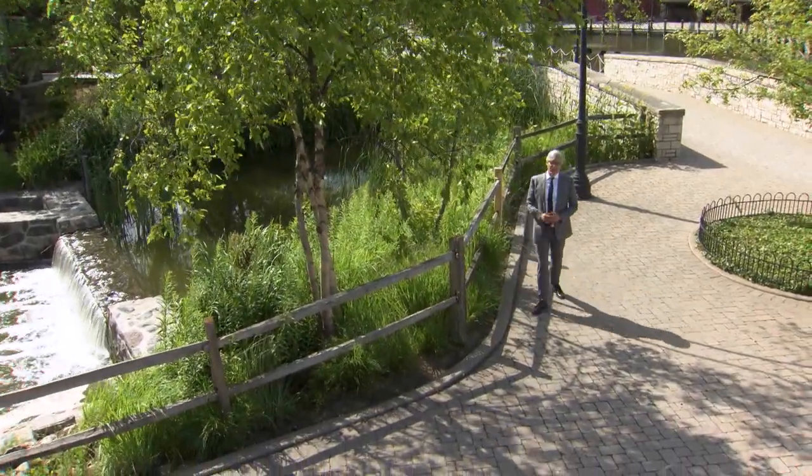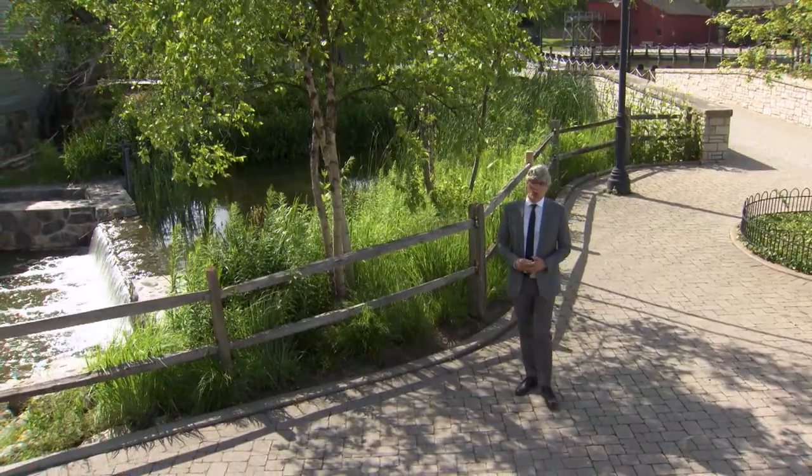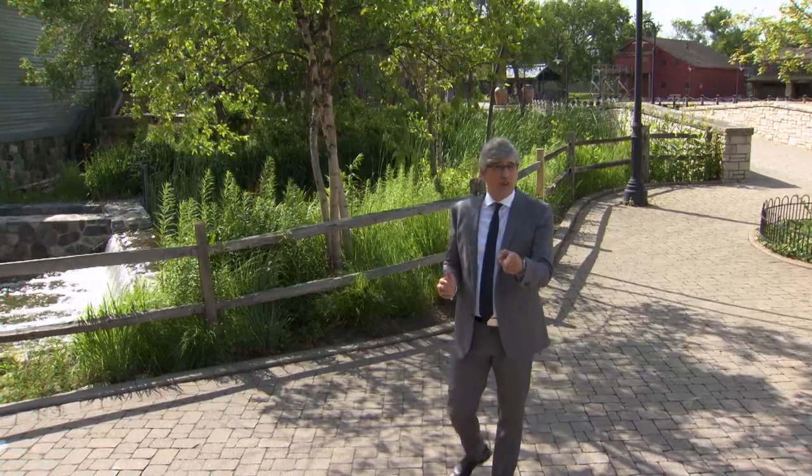I hate to be a buzzkill, but I want to talk about the downsides of going to a swimming pool. The problem is it can be very hard to relax in such a relaxing situation. The reason? Leaving our stuff on dry land while we're in the water makes us nervous.